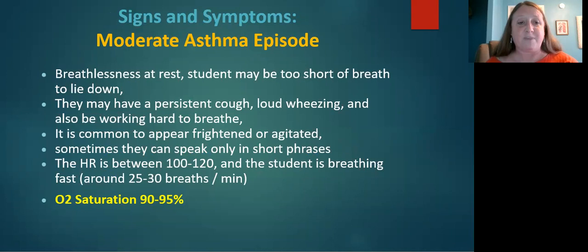In a moderate asthma episode, symptoms are worse and more obvious, but the O2 sat is still between 90 and 95 percent, so again it's not the best indicator. Some symptoms indicating a moderate asthma episode include breathlessness at rest, a student may be too short of breath to lie down, loud wheezing, appearing frightened or agitated, and only being able to speak in short phrases.